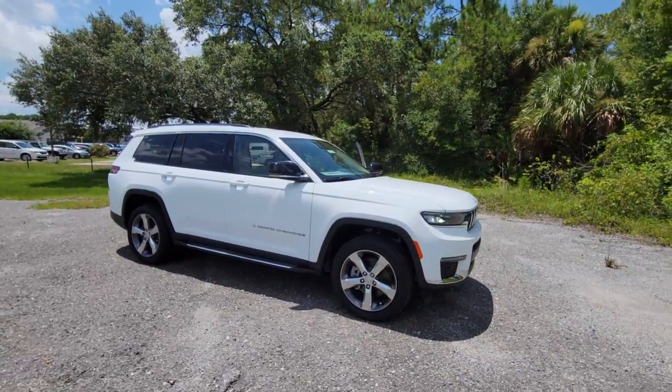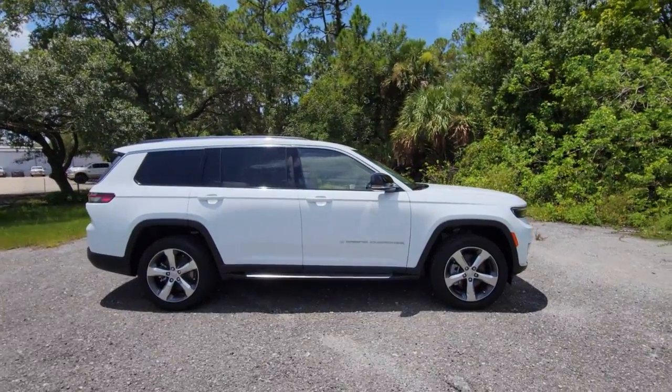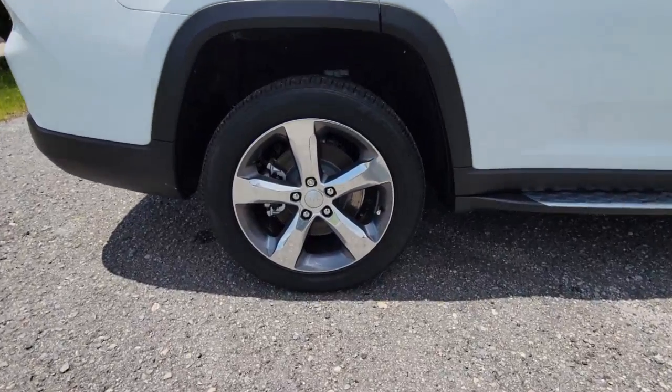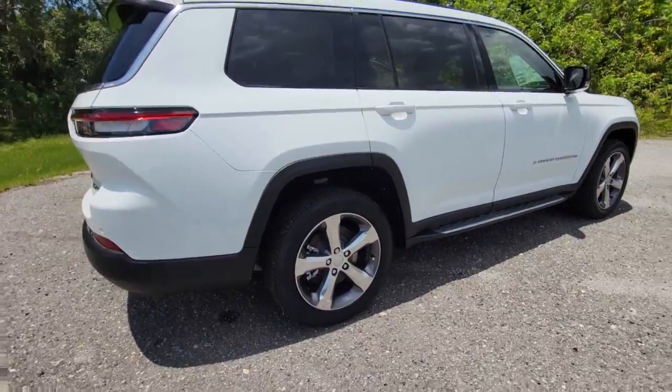Get acquainted with the 2022 Jeep Grand Cherokee. The Grand Cherokee keeps you safe, connected, and entertained while you explore your world in confidence and refined luxury. The following are some of this vehicle's highlighted options.